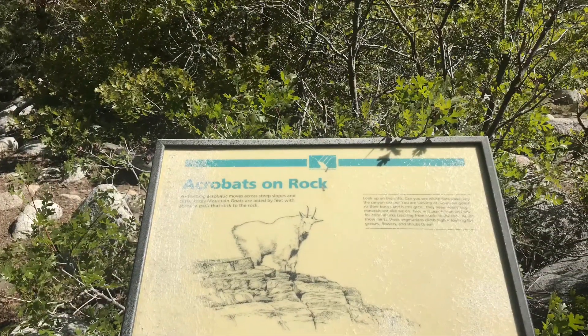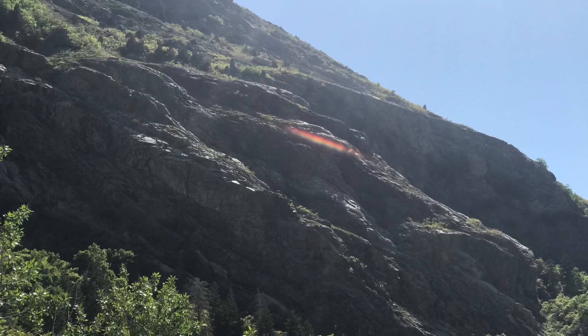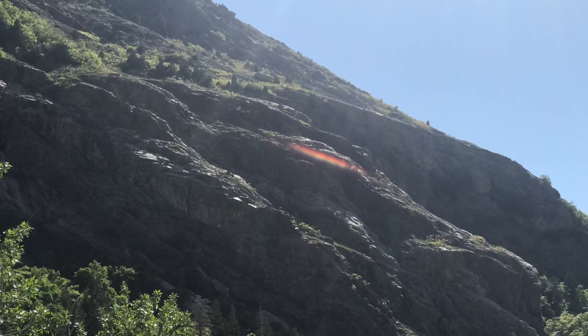Up here you can see these mountain goats. We looked for them up on the hills above the trail today, but we didn't see any. I've seen them more often in late winter, early spring down here.